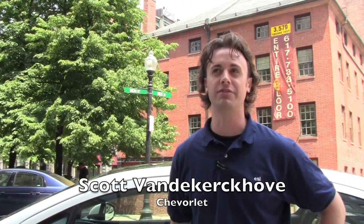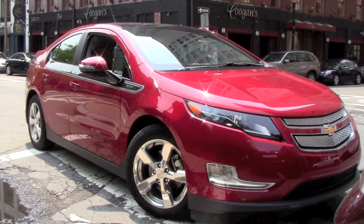The Volt is a very, very special vehicle — really it's one of a kind. It's what's considered to be a range-extended electric vehicle; it is not a hybrid. The reason why I call it a range-extended electric vehicle is because electricity is all that powers the wheels.